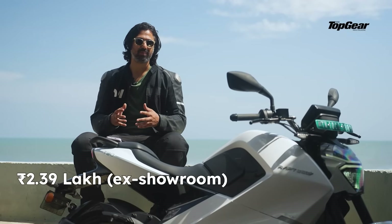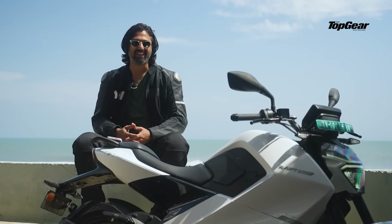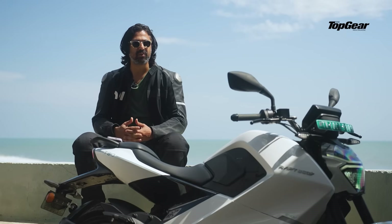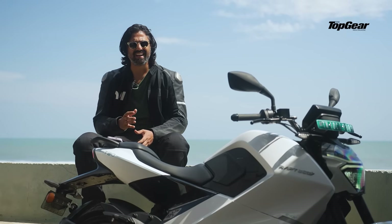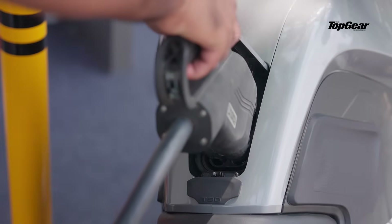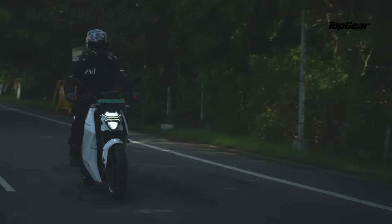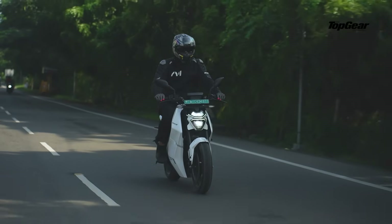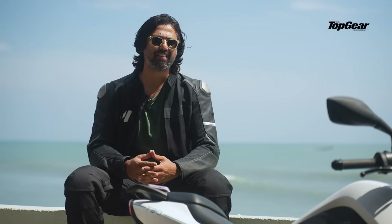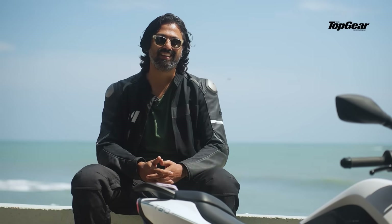At ₹2.39 lakh ex-showroom, the Rapti T30 isn't trying to be the cheapest Indian electric motorcycle. But by adopting a high-voltage architecture, it has definitely carved a good niche for itself in the Indian market. This Chennai-based brand has challenged the very blueprint of what we think of as electric motorcycles — a high-voltage platform, car-grade charging, lightweight construction and performance that actually feels mechanical, not digital. It's raw, yes, but it feels very refined at times. Sure, it's not perfect: the turning radius, the smaller battery and a few quirks here and there do need some upgrades. But if this is what the first chapter of Indian high-voltage electric motorcycling looks like, the future does look revolutionary.